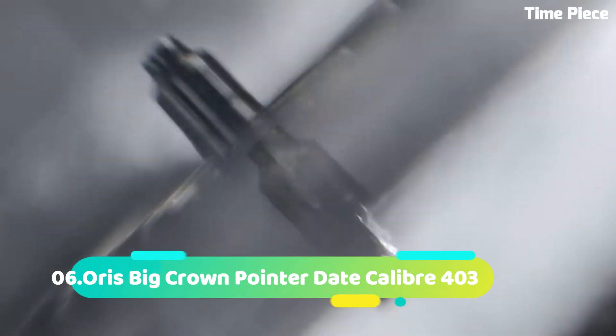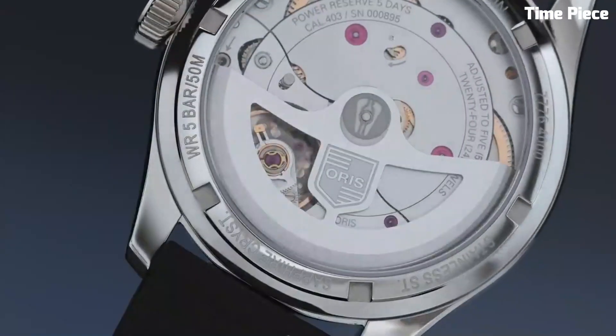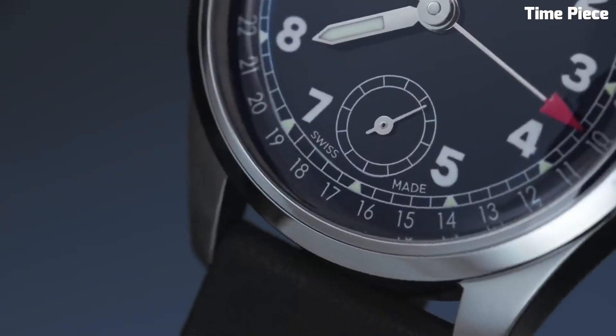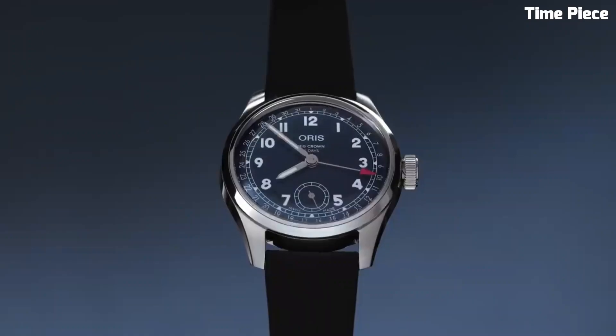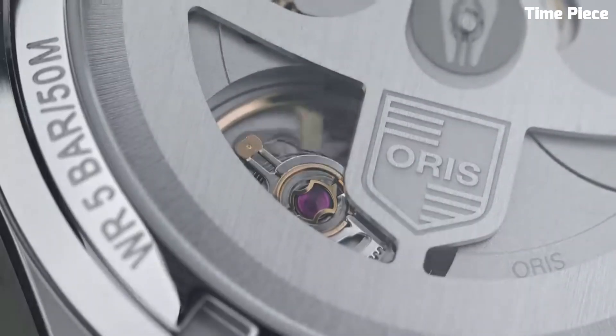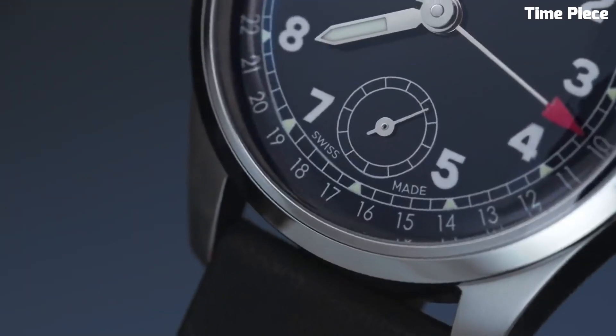Number 6: The Oris Big Crown Pointer Date Caliber 403 is an exquisite timepiece blending vintage charm with contemporary innovation. Encased in a 40mm stainless steel case, it exudes timeless elegance. The cream dial features a unique red-tipped pointer date hand, adding a touch of nostalgia. Luminescent markers and hands ensure optimal visibility. Powered by the reliable Caliber 403 automatic movement, it guarantees precise timekeeping.